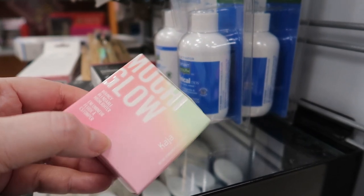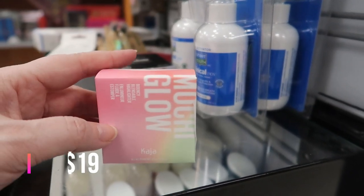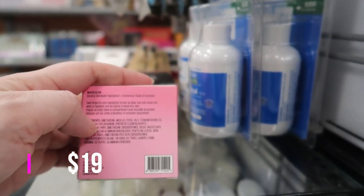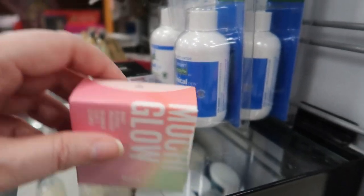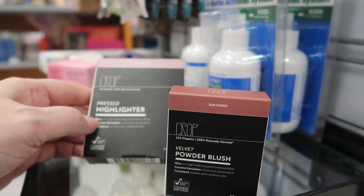Here's a Kaja highlighter — the Mochi Glow Bouncy Blendable Highlighter in shade 02, Prism, for $2.99. I found these Kaja Mochi Glows over a year ago — we weren't finding the bento boxes back then but we did find these.